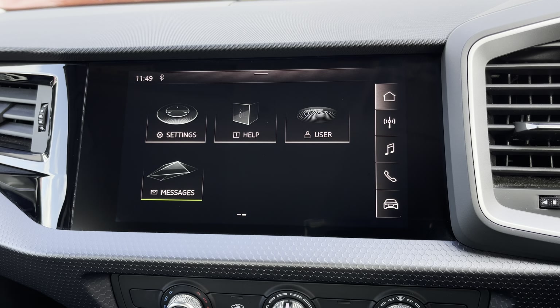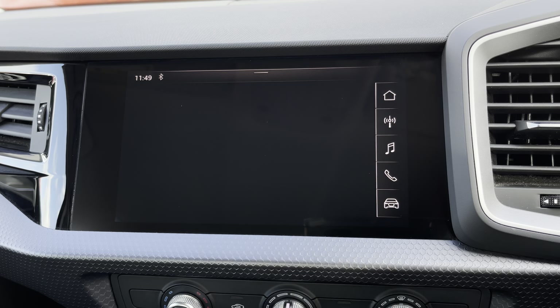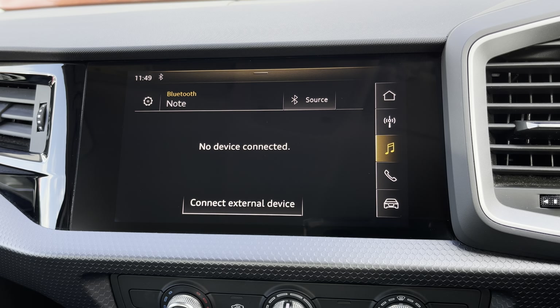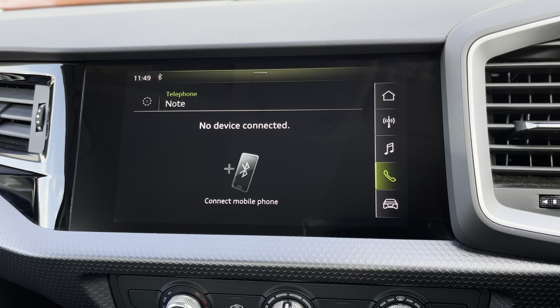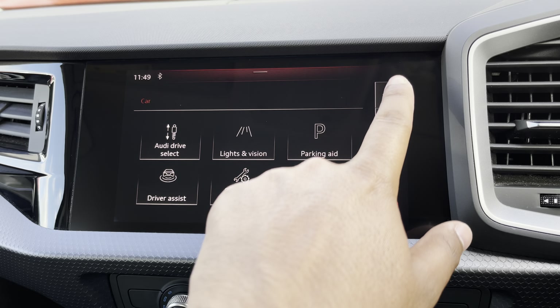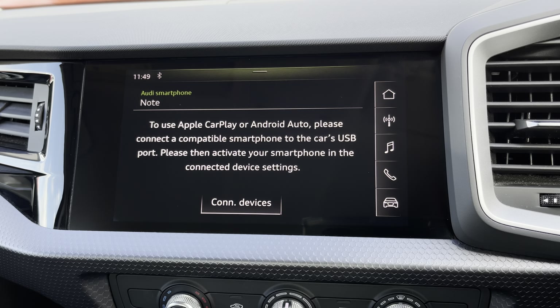As standard, we have the 8.8-inch MMI radio plus display screen with functionalities including DAB digital radio, media controls and telephone connectivity for your connected device, as well as general car settings. There's also Audi's smartphone interface, allowing you to connect your device via Apple CarPlay or Android Auto.